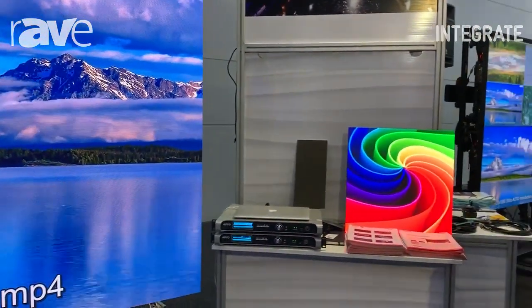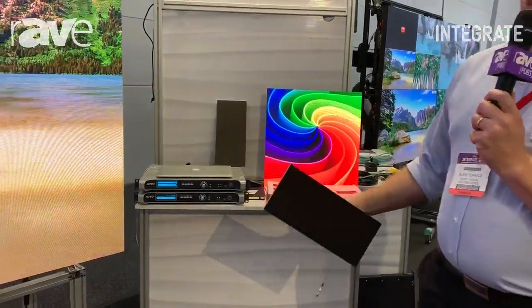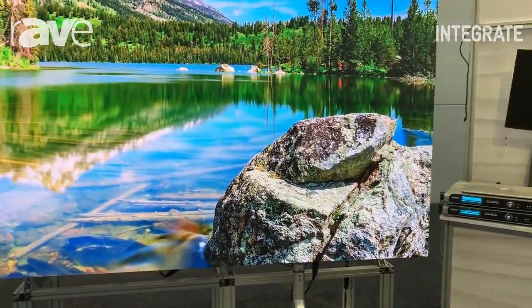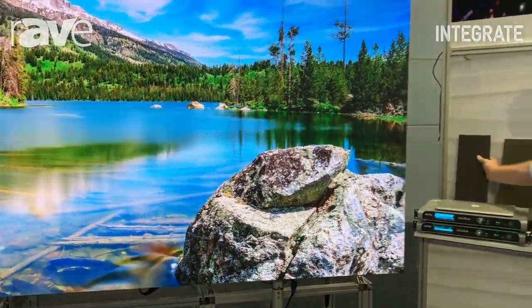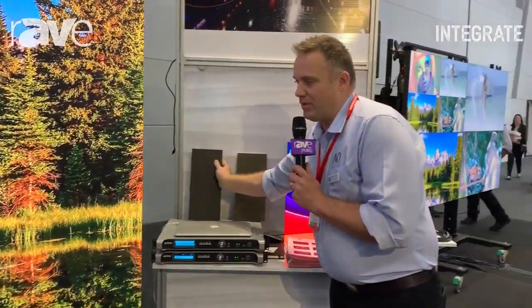We also have an all-in-one version of these in particular sizes, which gives you all the control across the bottom bezel. They hang on a wall exactly like a TV would in a corporate boardroom space or a medium room space.